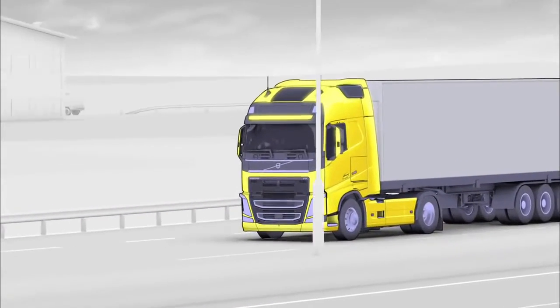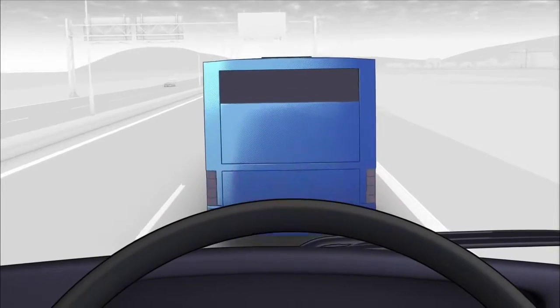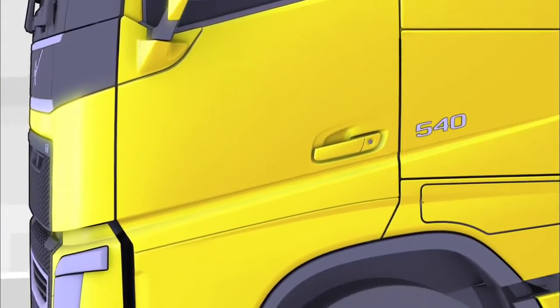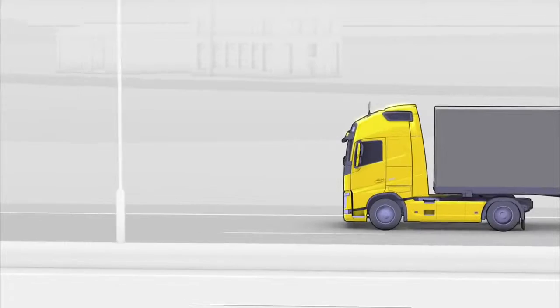If there is no reaction from the driver, the head-up display starts to flash, supported by a loud audible alarm. If still no reaction from the driver, the truck's brakes are applied with a low braking force.